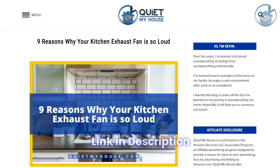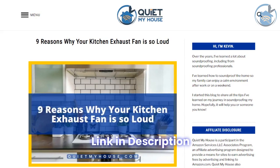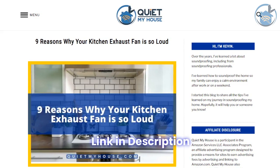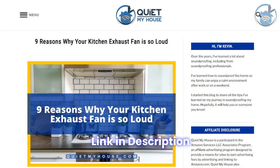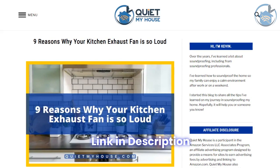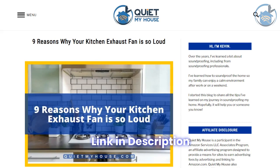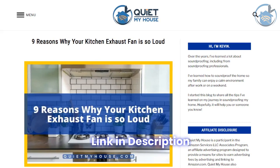Are you tired of the loud and annoying sound of your kitchen exhaust fan? I've compiled a list of the most common reasons for the noise and how to fix them. Click the link below to read my full blog post on 9 reasons why your kitchen exhaust fan is so loud, and again enjoy a more peaceful and quiet kitchen. Thanks for watching and see you in the next video.